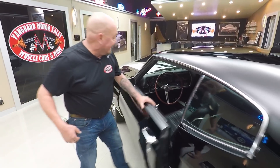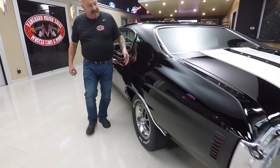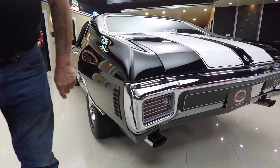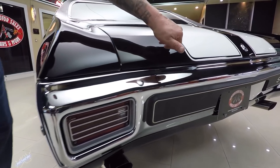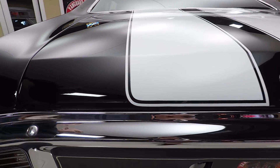Very well cared for since 1970. Look at this black paint — it is slick as can be. The chrome on that back bumper looks beautiful. And again, these stripes are buried so deep in the clear I can't even feel them.